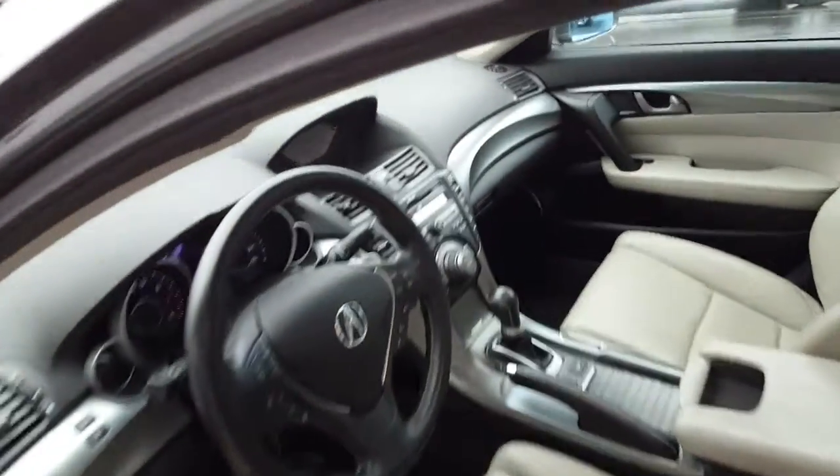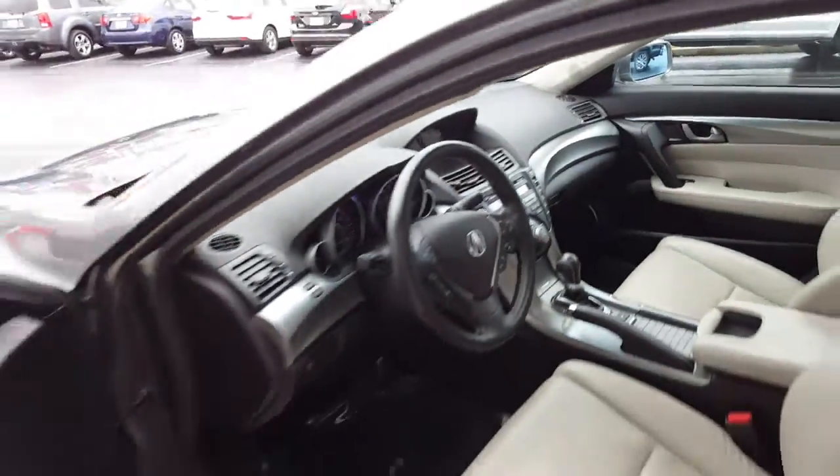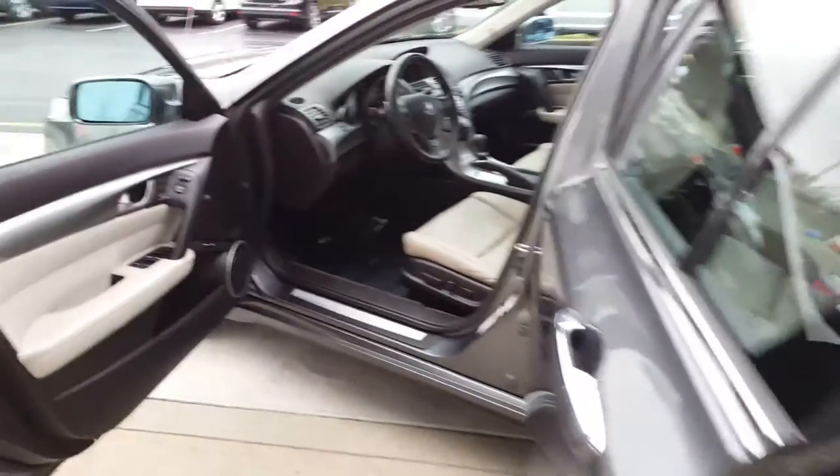The car is well equipped — very clean, non-smoker. It's got a clean Carfax.